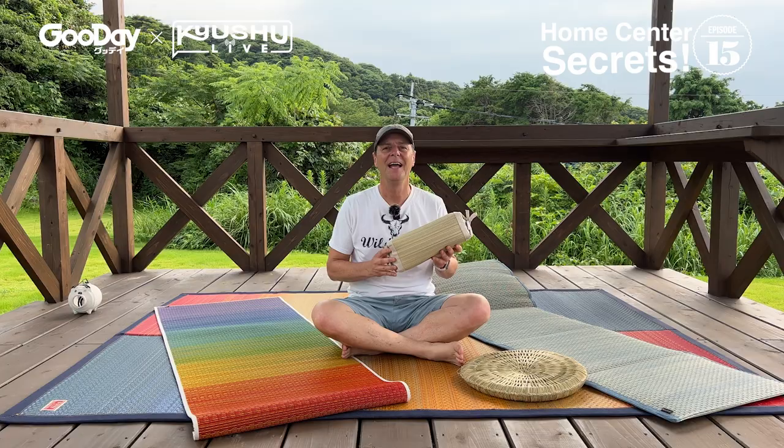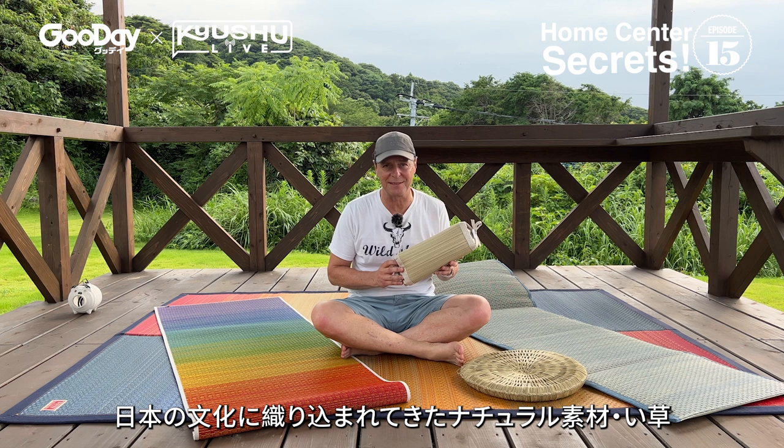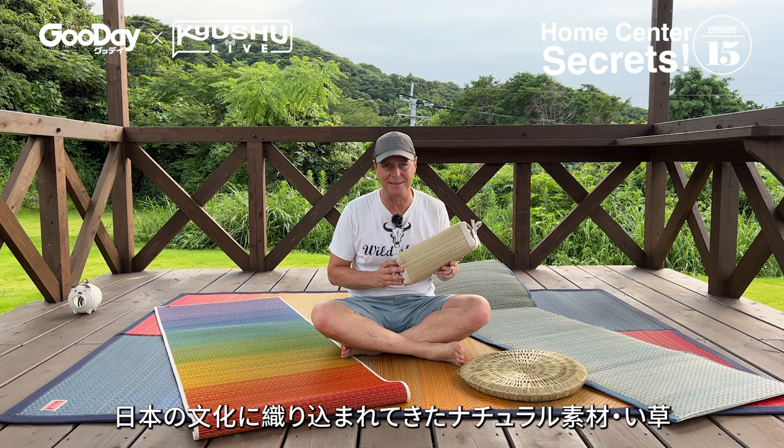Igusa — a natural plant that is literally woven into Japanese culture. It smells great, it feels great, it looks great, and it's made into so many cool products. A lot of these products are available at your good day home center, so pick some up and enjoy your summer.